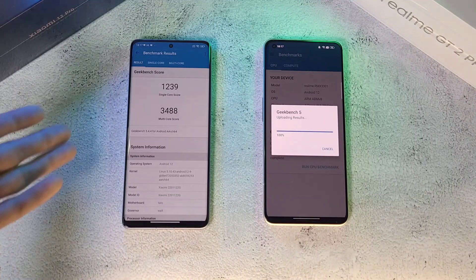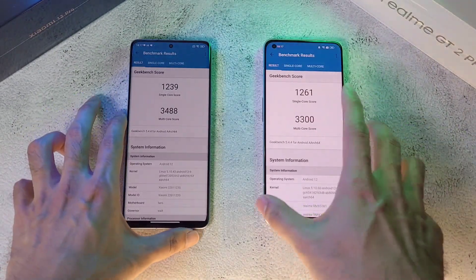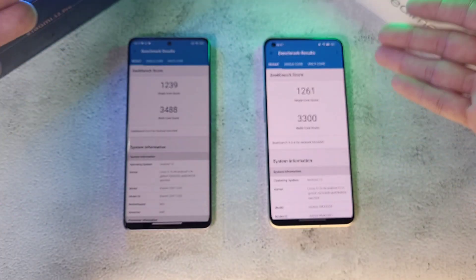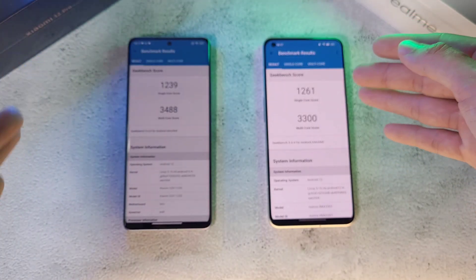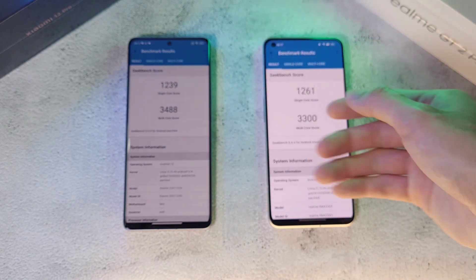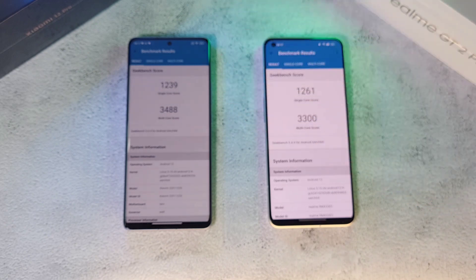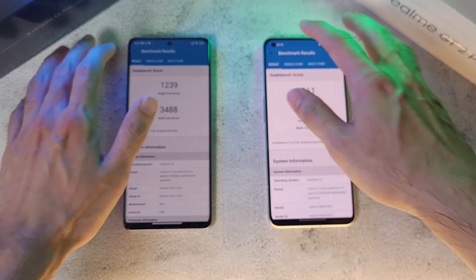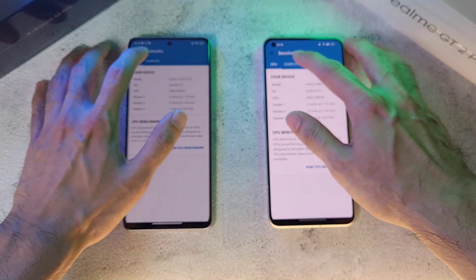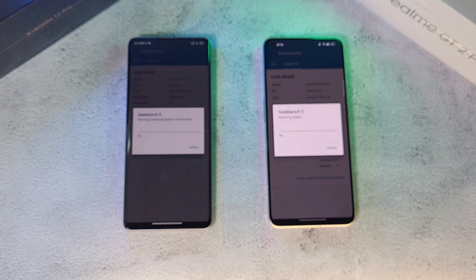The Xiaomi 12 Pro just slightly edges out the Realme GT2 Pro on overall Geekbench completion, but the scores are what matter. For single-core score, they are very close — the GT2 Pro just slightly edges out the Xiaomi 12. For multi-core score, the Xiaomi 12 Pro definitely beats the GT2 Pro. Let's move on to the compute test — one, two, three, let's go.